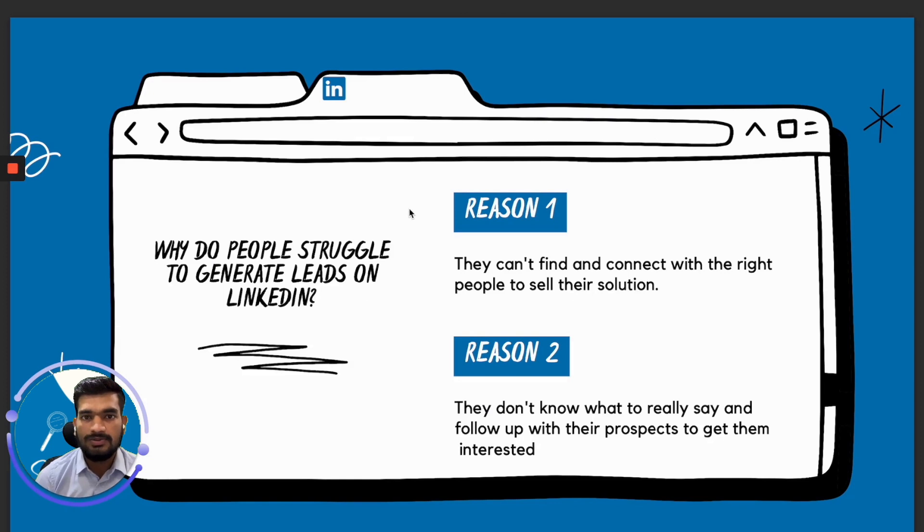Why do people struggle to generate leads on LinkedIn? Reason number one: they can't really find their ideal clients and how to connect with them. Reason number two: even if they connect with the right prospects, they don't really know what first messages to send or how to follow up with their ideal prospects.